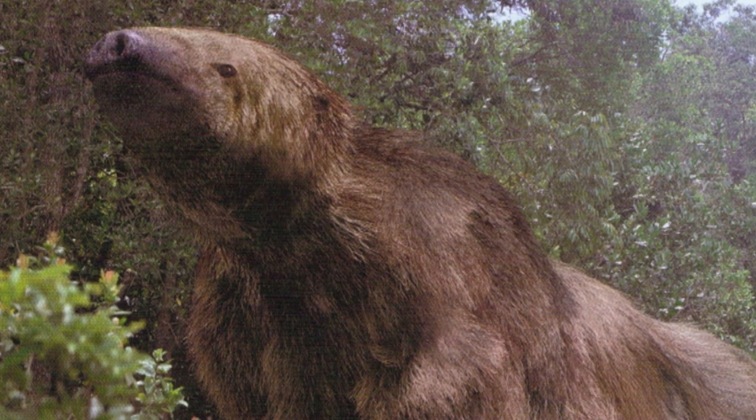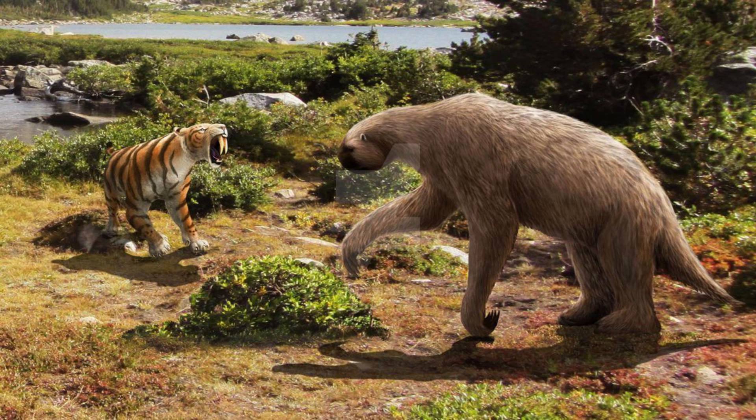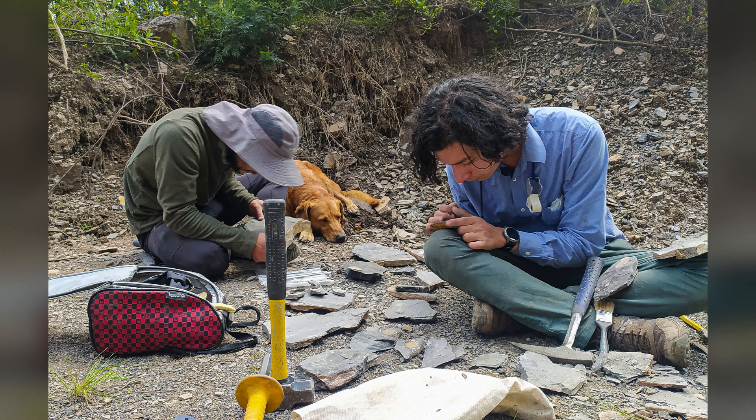Although Megatherium disappeared from our planet thousands of years ago, its legacy endures in the fossil record and in the imaginations of scientists and enthusiasts alike. Studying these giant sloths not only provides insight into the past, but also helps us understand how ecosystems function when influenced by large herbivores. While their time on Earth may have ended, the story of Megatherium reminds us of the incredible diversity and resilience of life. And as we continue to discover more fossils, we may uncover even more secrets about these incredible giants.